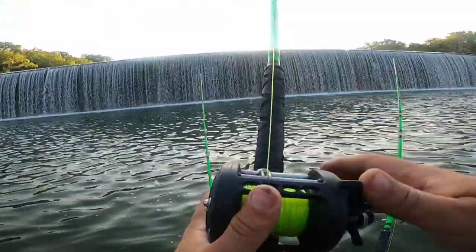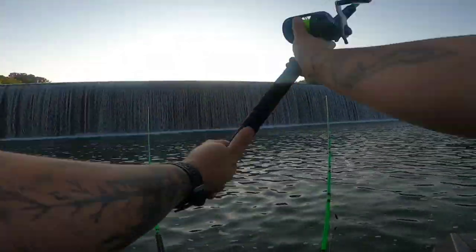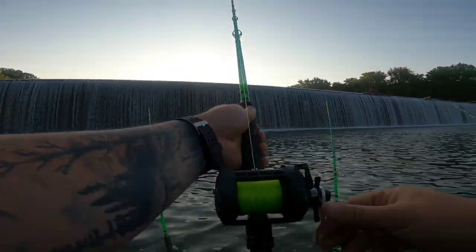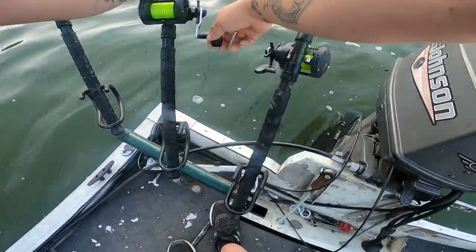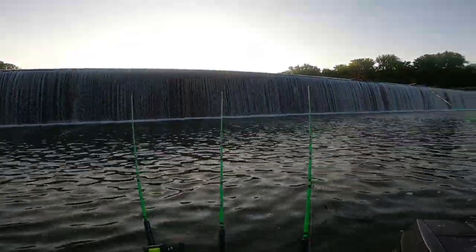We're going to have a couple rods in the dam and a couple out in the open. All right, we'll get the rest of these rods out and we'll see when we have a bite.